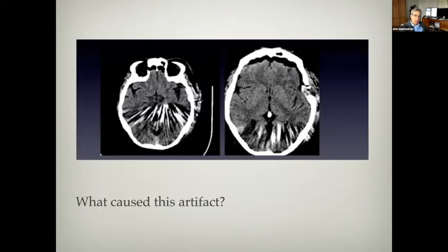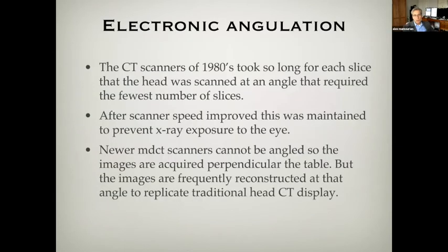Now let's look at this artifact. It appears to come out of nowhere, sort of appearing here in the middle of the head and here in the back of the head. Usually we can tell where artifacts arise, but in this case it looks as though it comes out of nowhere. This has to do with the phenomenon of electronic angulation.